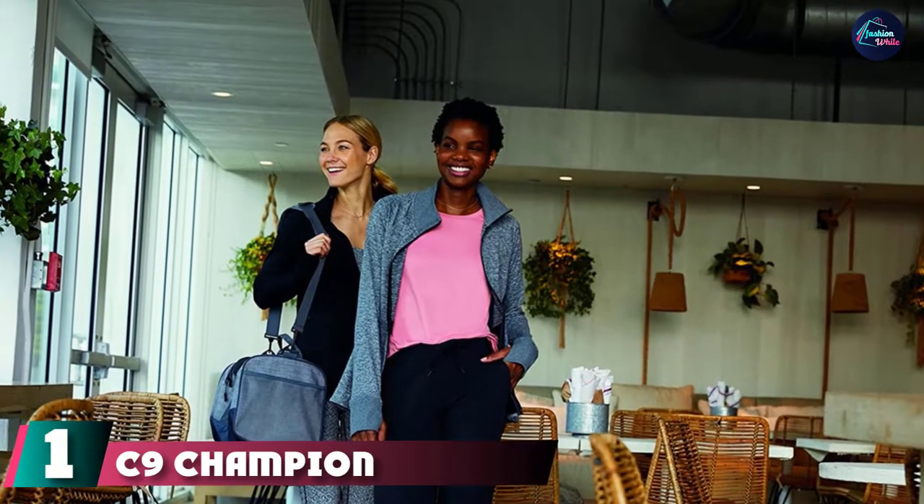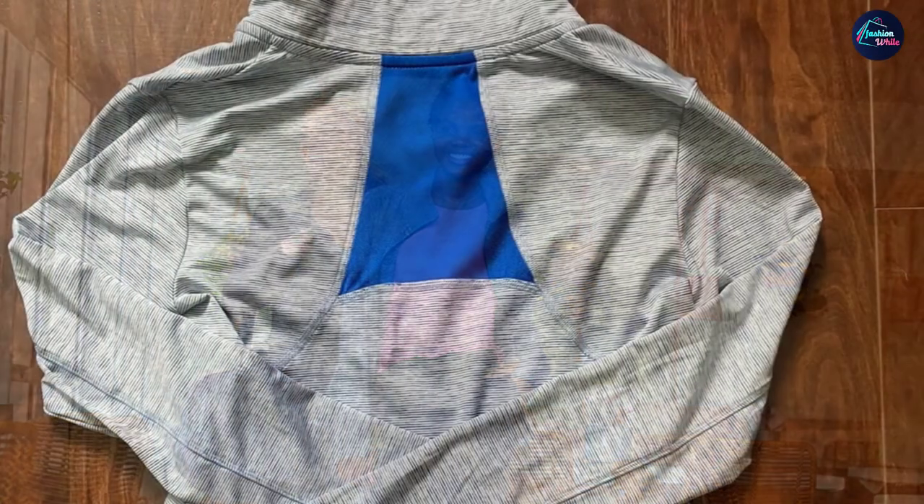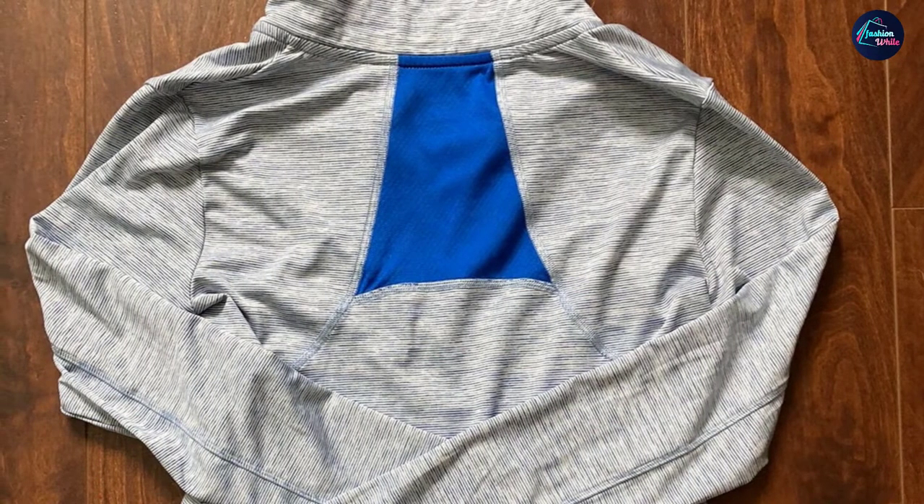At the first position of our list, we have the C9 Champion Full Zip Cardio Jacket. This full zip jacket from Champion is fitted but stretchy enough to move with you. It's made with moisture-wicking, stay-cool fabric and has pockets that zipper to keep your phone and keys from falling out.